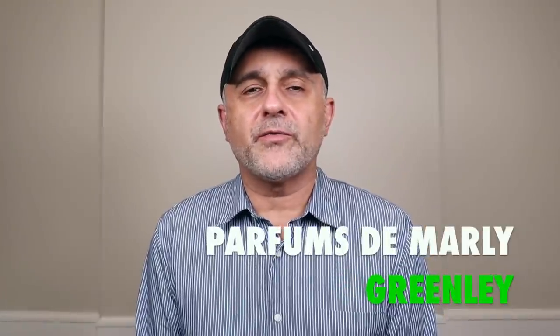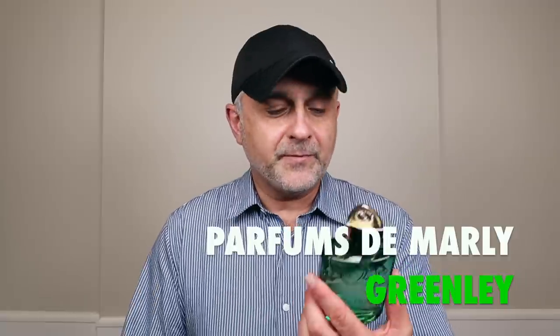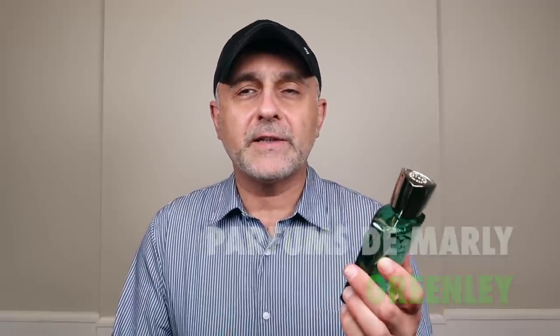Thanks so much for tuning in. This is Sebastian with Smelling Great Fragrance Reviews. We're talking about Green Lee. Green Lee is an appropriate name for this one — I find it very green, fresh, and fruity, refreshing as well. It's not like your typical Parfums de Marly fragrances — those more intense woody, ambery, sweet, vanillic varieties. This goes much more fresh, similar to their last several releases. Before I get to the review, if this is your first time on the channel, please click subscribe and the bell for future videos and giveaways.